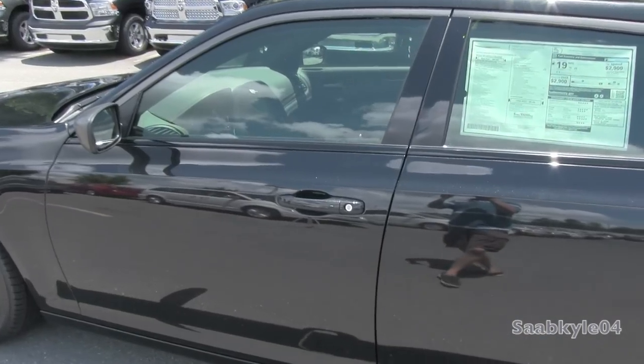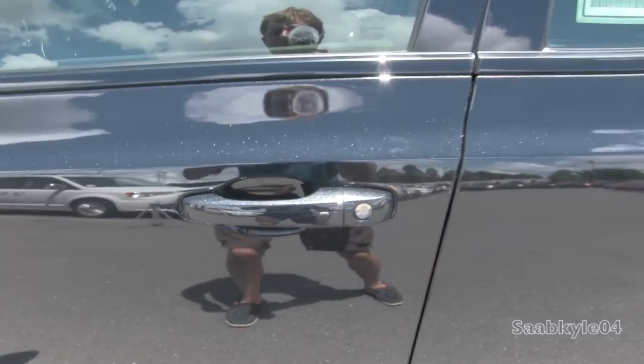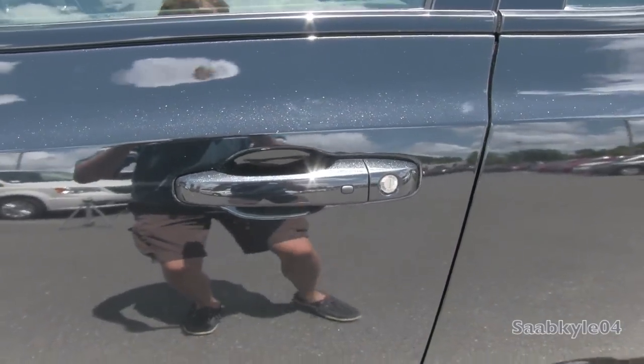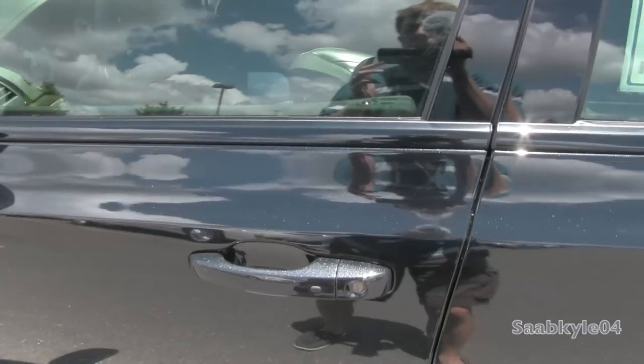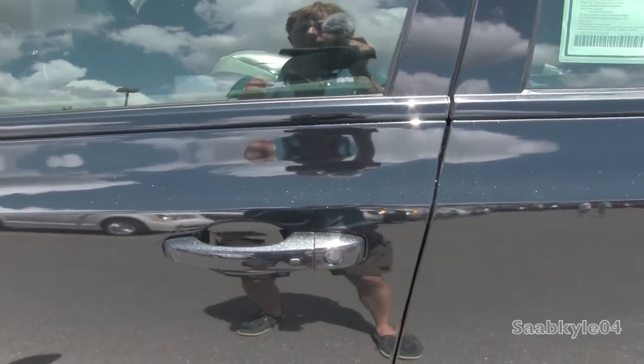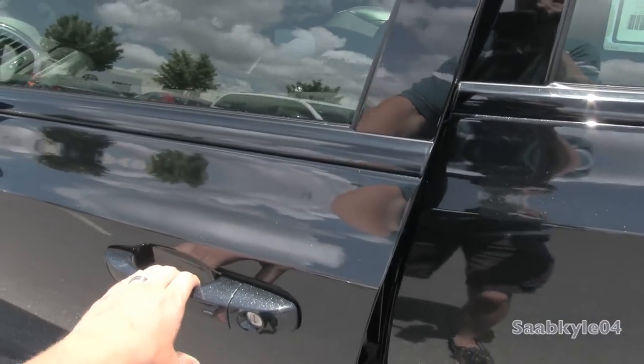The 300C comes standard with an integrated smart key access system. All you have to do is keep the key fob in your pocket and locate the little black buttons on the driver and passenger side door handle. To lock, press it once — one beep indicates locking. Then after waiting a second, grab the handle; there's a touch-sensitive pad behind it that automatically unlocks the vehicle.